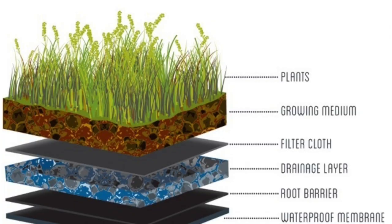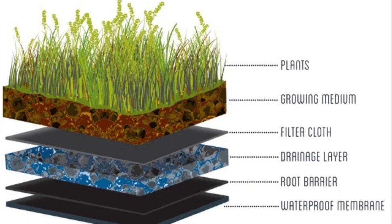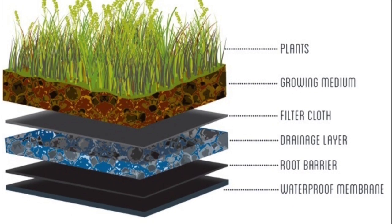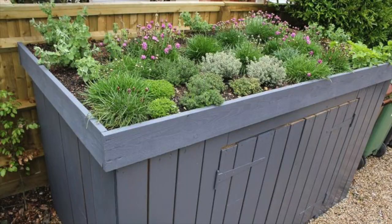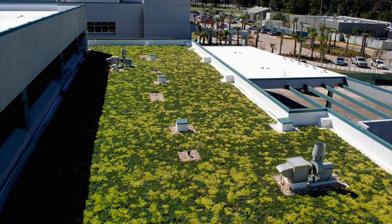But first, what exactly is a green roof? A green roof, also known as a living roof or a vegetated roof, is a roof that is partially or completely covered with vegetation and soil. Green roofs can range from small garden boxes to entire roofs covered in plants.